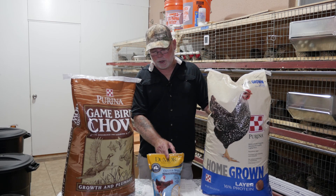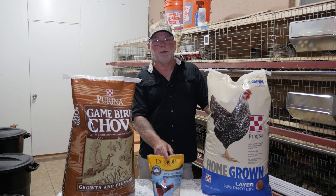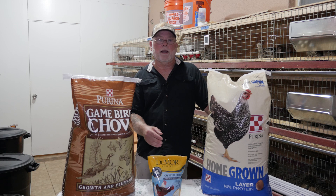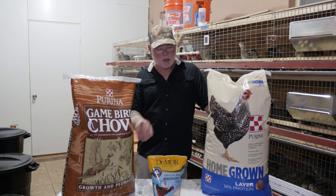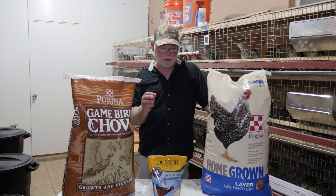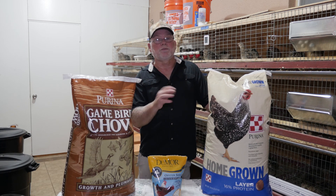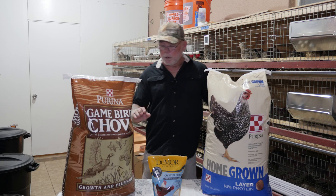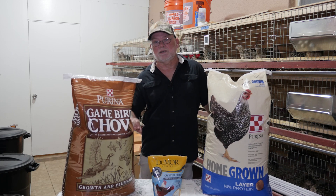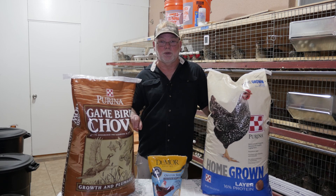You might ask why you can't just use an oyster shell calcium supplement — and you can. You may need to grind it up a little because the pieces are a bit too big for quail to ingest, but it's perfectly acceptable. Fill a bowl, throw it in their cage, and let them free feed on it. They'll only take what they need, so you're not going to overfeed it, but you'd still be at the high protein content of the game bird feed should you choose to stick with it.